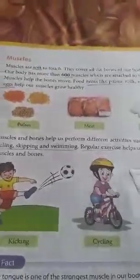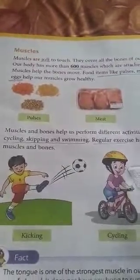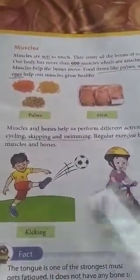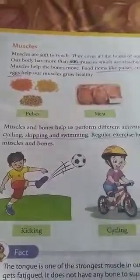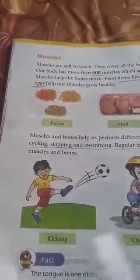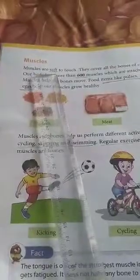Hello children. In the previous video we learnt about bones, which is the hard part of our body. Now take page number 174. We are going to learn about muscles. Muscles are soft to touch.